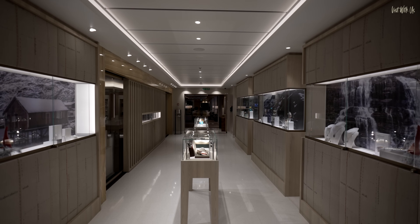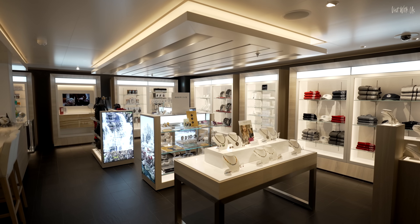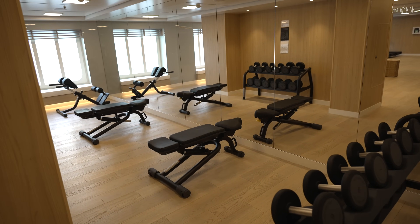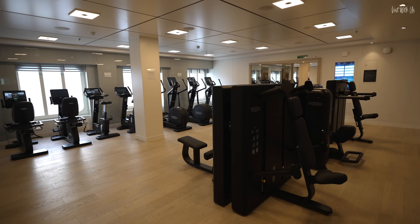Moving further forward on deck one, there is a small shop and a salon before we come to the fitness centre. The gym is very spacious and full of modern equipment — a decent size for a ship that holds only 930 guests.